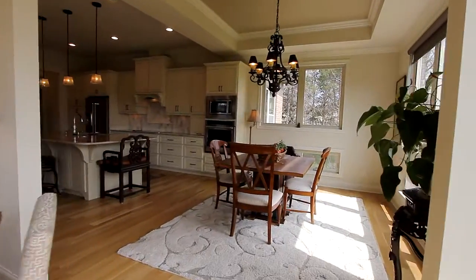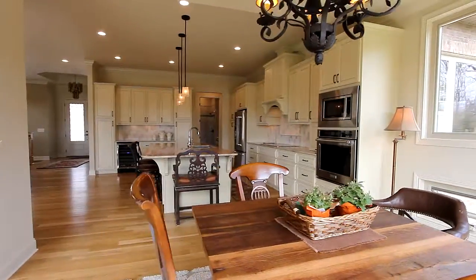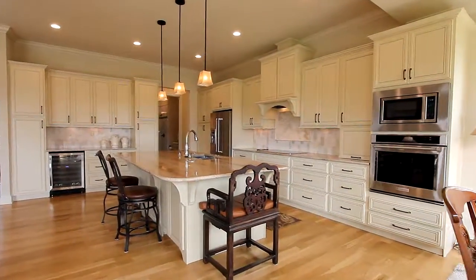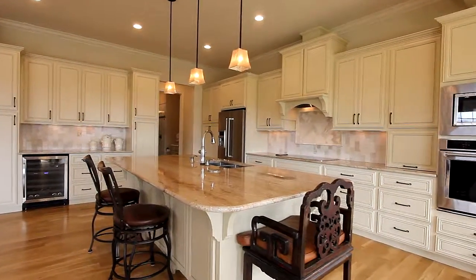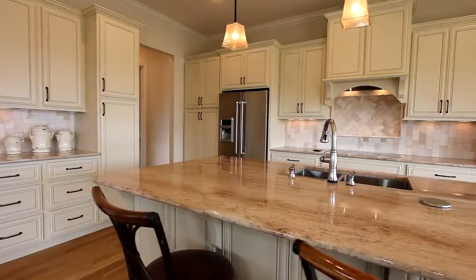Your dining area, part of the eat-in kitchen, is opulent. It's beneath a tray ceiling. Take in the convenience of the kitchen — remember, everything you see is almost brand new. The large island not only facilitates meal prep, its counter is perfect for additional seating.